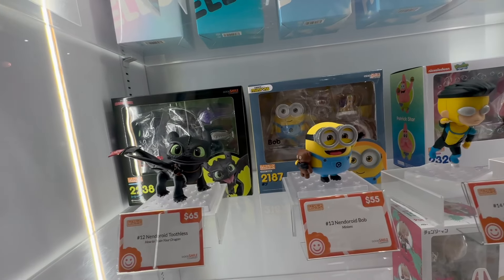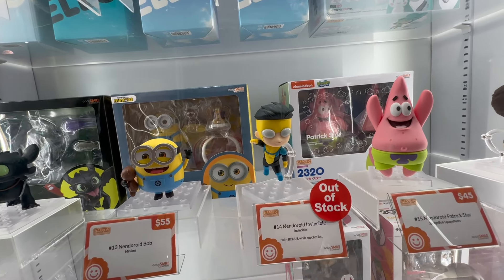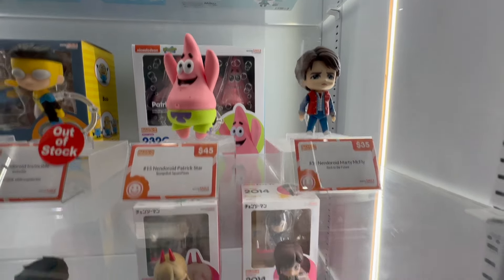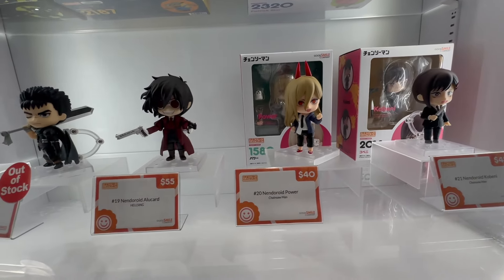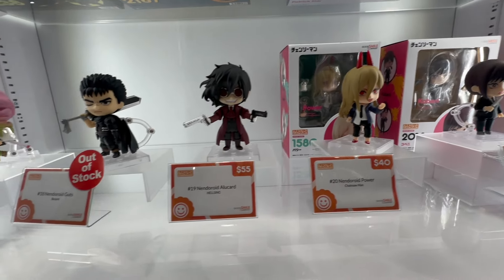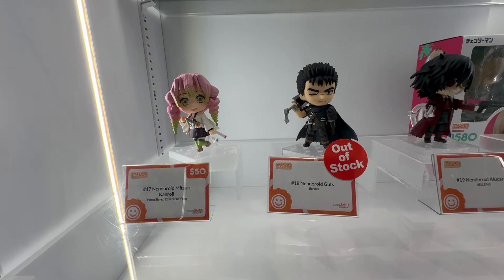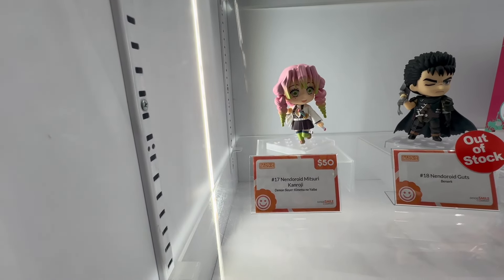These are not event exclusives — these are in the regular line. You've got Toothless, Bob from Minions, Invincible, Patrick, and Marty McFly looking awesome. For Chainsaw Man you have a couple of characters — Power as well. You get Alucard from Hellsing, another Berserk character sold out, and then one from Demon Slayer.